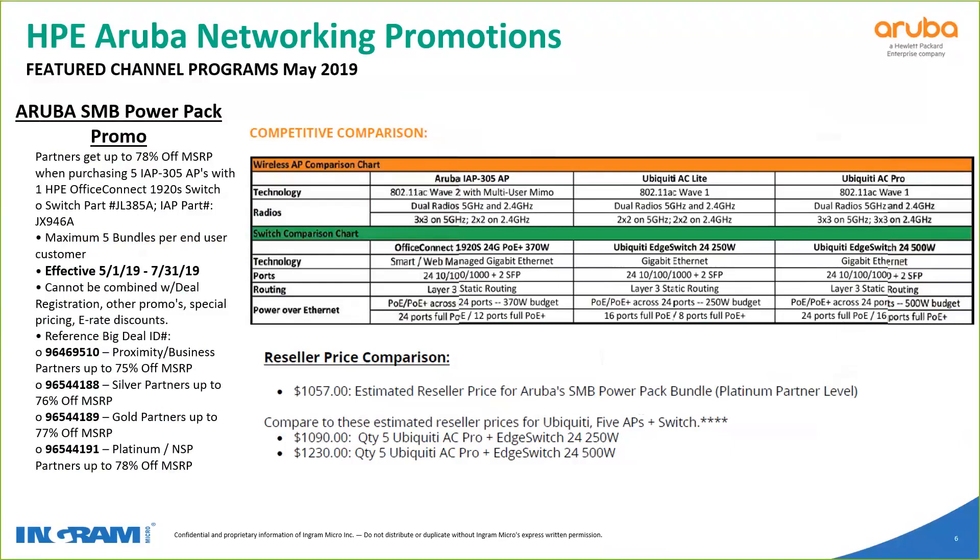This, in addition to the other ones mentioned, has been extremely popular. It gives a very deep discount. It is very specific to those parts listed, but we would encourage you to take advantage of this because it has worked very well for those who've been able to leverage it. It goes all the way to the end of July.